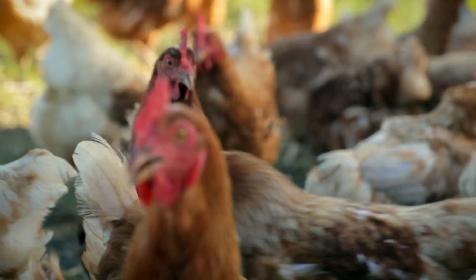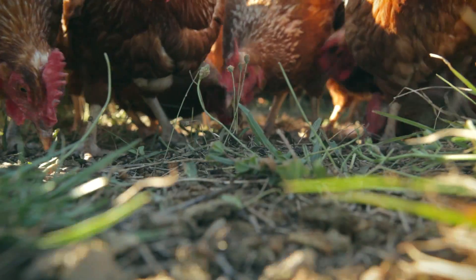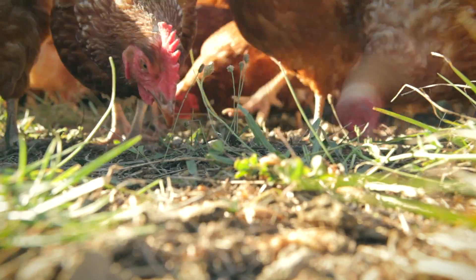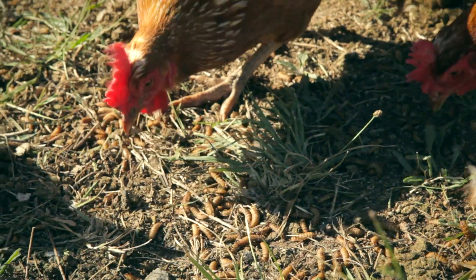If you look back in history when the dinosaurs were roaming the planet, what did the chicken or the fowl in those days eat? Well, they ate maggots and they ate grubs, and that's all we do — we make maggots and feed it to chickens. We just do it industrially and we do it really big.